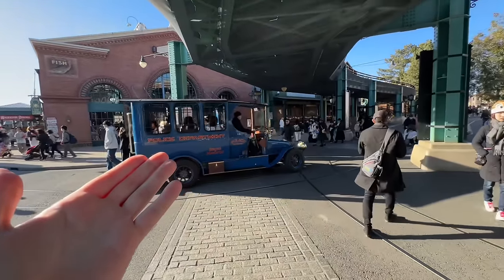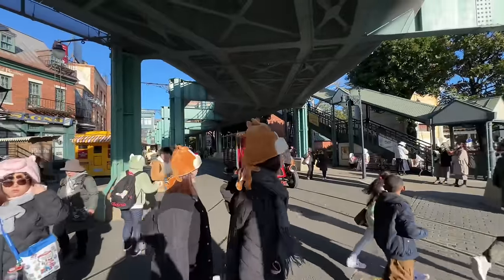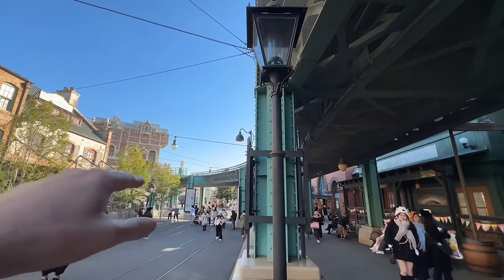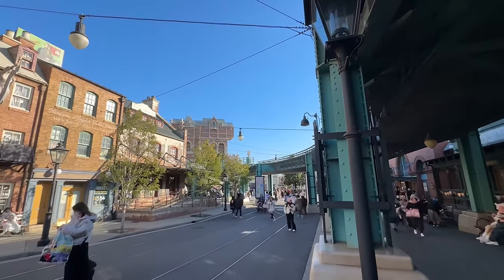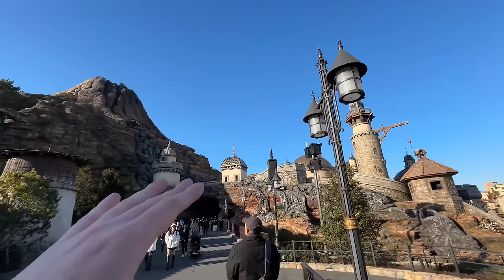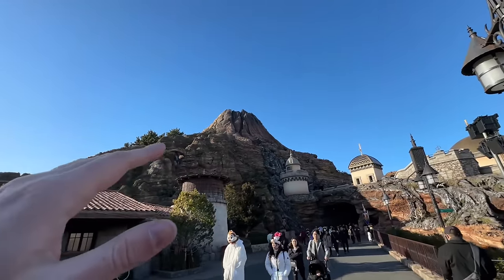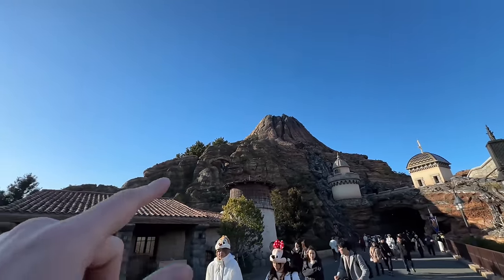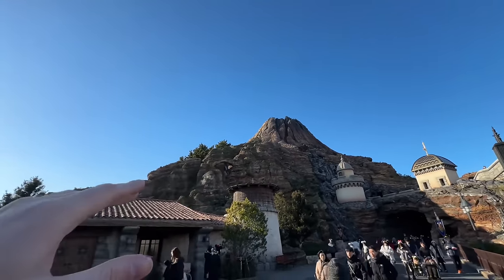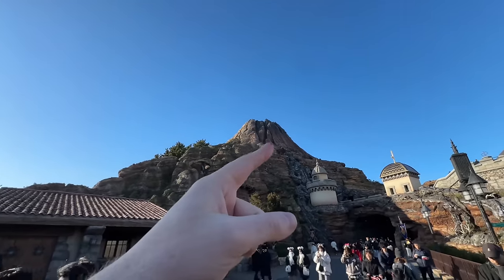Look at this — instead of Main Street vehicles, we have Tokyo DisneySea vehicles! I love the structure holding the electric railway attraction. So we have the Mediterranean Harbor on this side, Mysterious Island on that side, and when you see the other side of the volcano it turns into the American Waterfront. To make it look natural they carved out different shapes. I think it's a really good detail.